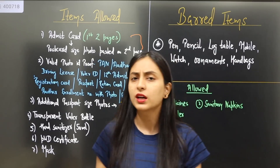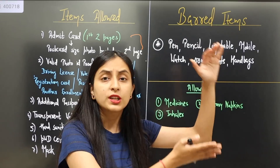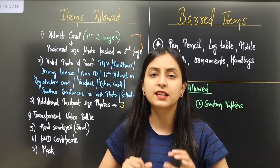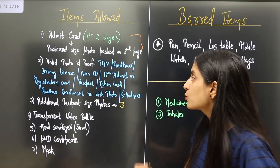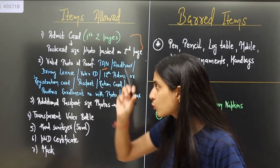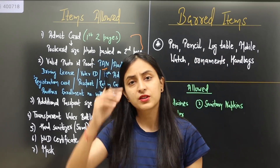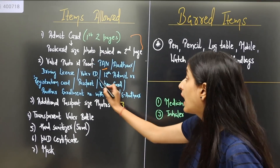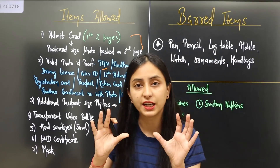If you think that in your identity proof something doesn't match with the details mentioned in your admit card, you can play it safe — take your Aadhar card, PAN card, or whichever ID proof you are considering, along with your admit card or application form. Make sure that the Aadhar card or PAN card, which are the most important ID proofs, are taken as originals — do not take a photocopy.